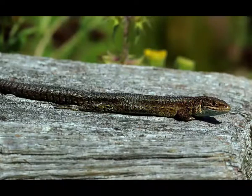Viviparous lizards are carnivores, or meat-eaters. Their diet consists of insects, spiders, worms and snails. Viviparous lizards grab their prey using their jaws and shake it until death. They swallow their victims in one piece.